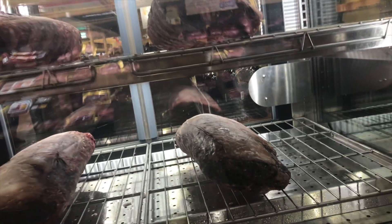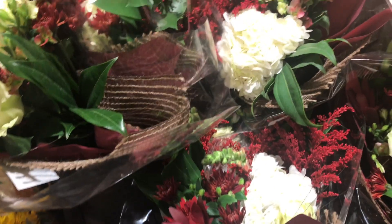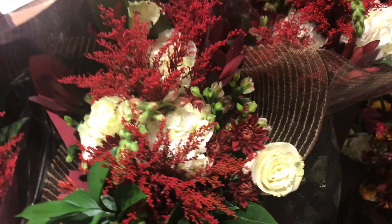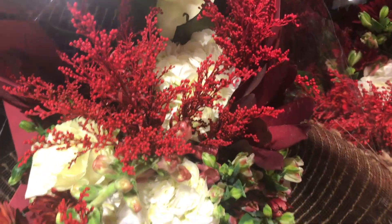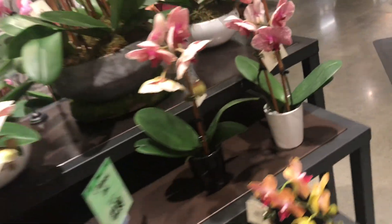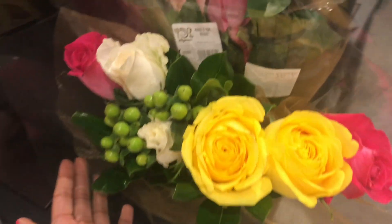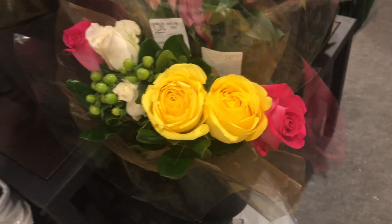I guess these are aged. This is interesting. Now y'all know I love flowers — look at this bouquet, how pretty is that? Adorable. And this one is so pretty.